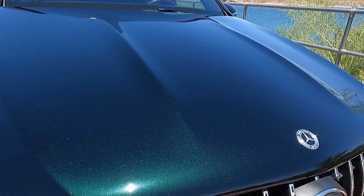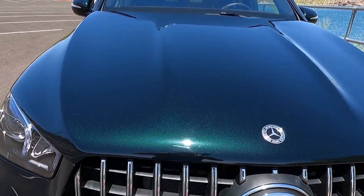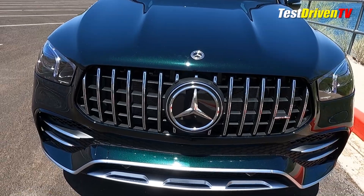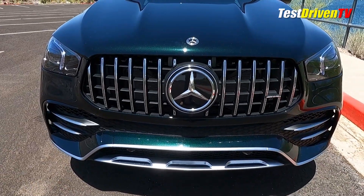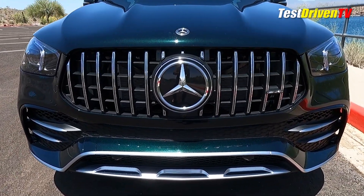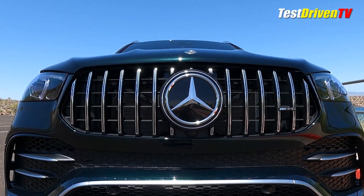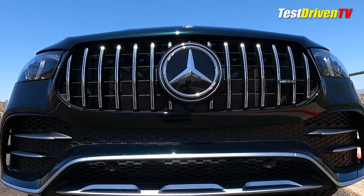Looking at the exterior, the front end has AMG-specific styling — the vertical slat grille and the lower fascia are AMG-specific. It's got a sportier, more aggressive look than you're going to find on the standard GLE. The headlights are LED, of course, and they have a very unique signature look lit up at night.